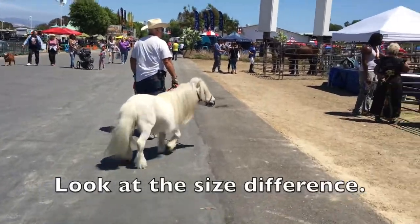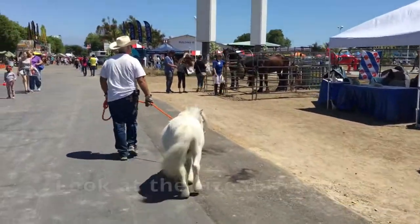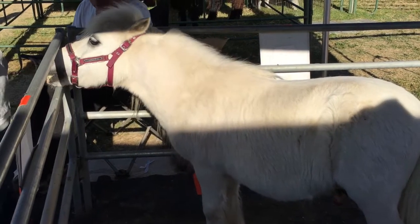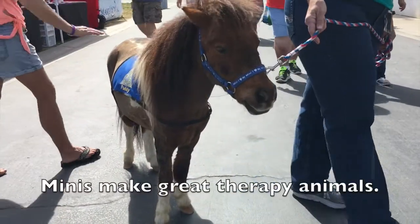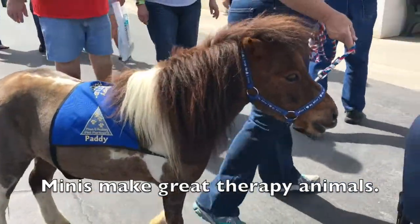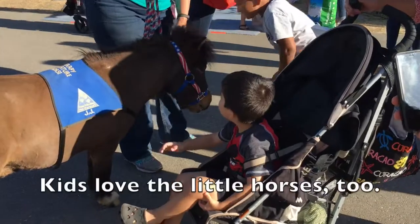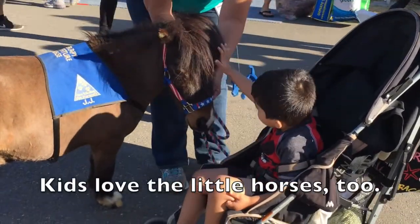Look at the size difference. Minis make great therapy animals. Kids love the little horses too.